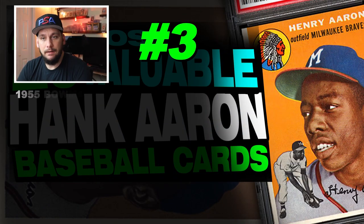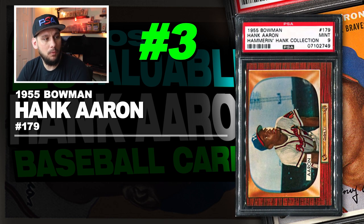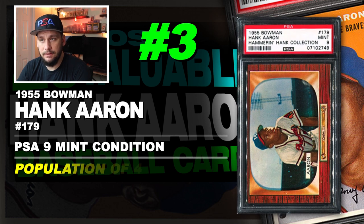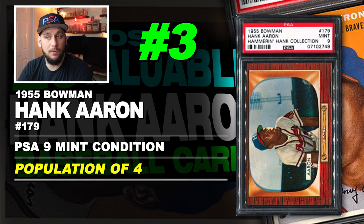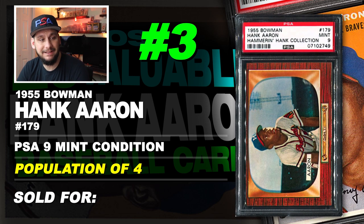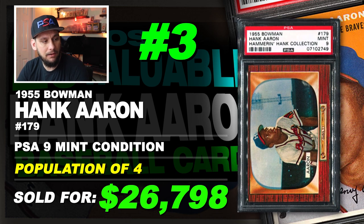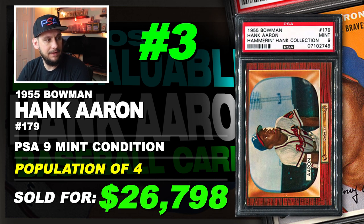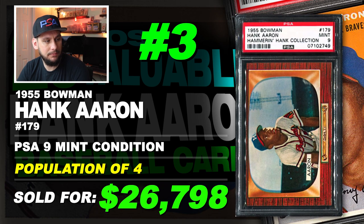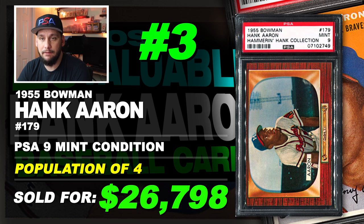Number 3 is a 1955 Bowman Hank Aaron number 179, graded PSA 9 mint condition. Population of just 4 with none graded higher. Sold at auction in May of 2016 for $26,798. This is the Bowman card with wood grain borders — the retro television set design, very difficult to find in high grades.